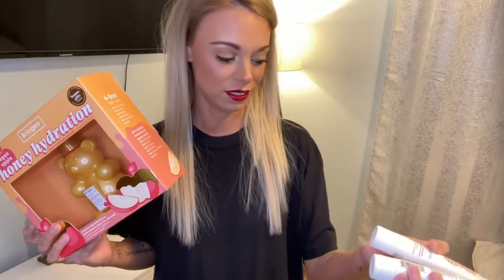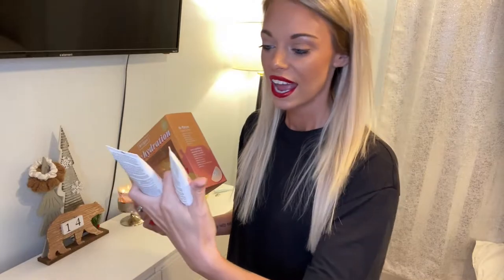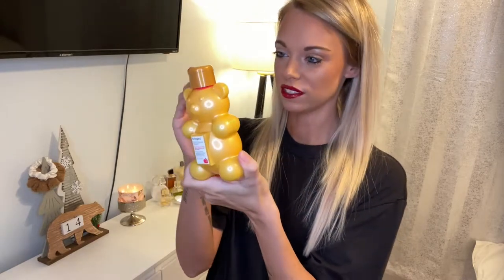So the first thing I ordered was from Briogeo — full disclaimer, I've been using these because I ran out of shampoo. These are in the shower. I ordered this kit and got like $10 off for Black Friday. It comes with a hair mask, which I haven't used yet. It's the Honey Hydration Vegan Apple Honey Hydration by Briogeo, and then the Don't Despair Repair Super Moisture Conditioner and Super Moisture Shampoo. For $28, it was a really good deal, and I'm excited to try the hair mask.